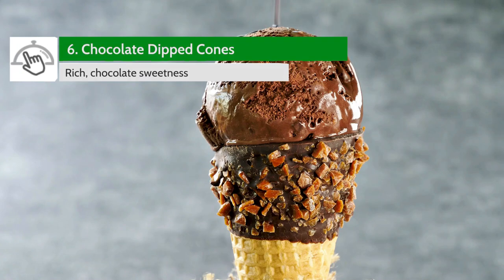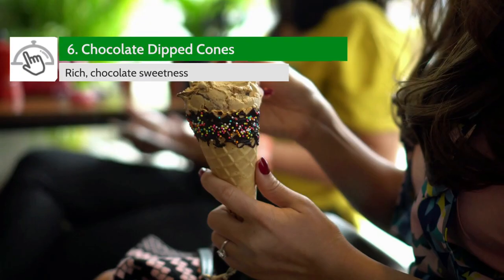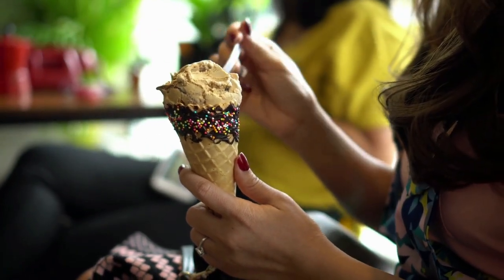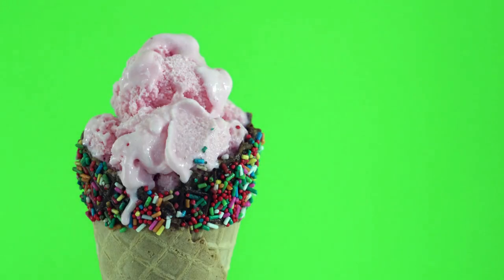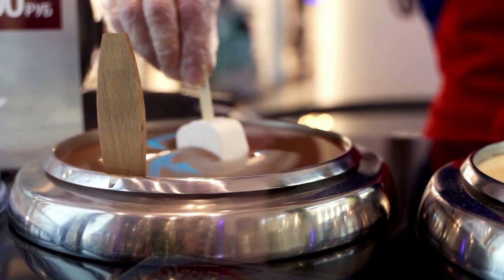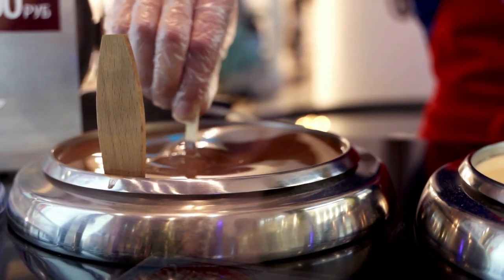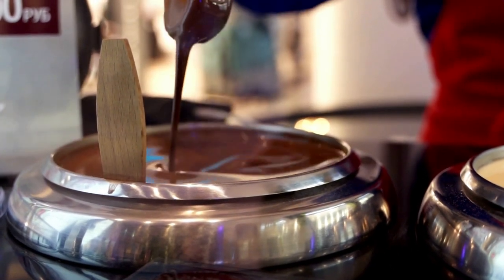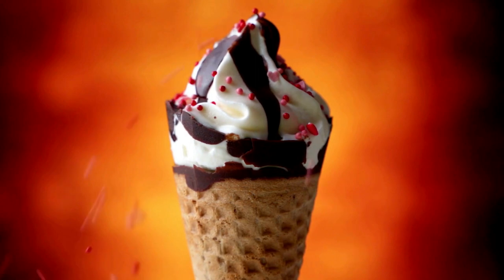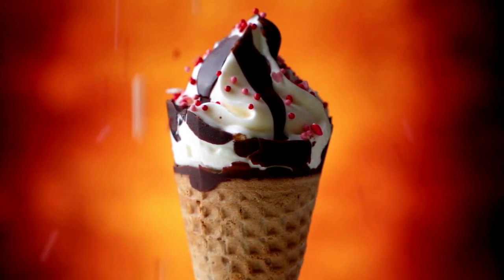These chocolate dipped cones may be the thing of dreams for many of you. These cones add a hint of rich, chocolate sweetness to any ice cream flavor and are simply irresistible to any chocolate lover — and there's a lot of you. The cones are dipped in a creamy milk chocolate coating, creating a deliciously rich chocolate-coated result. As an ice cream salesperson, these will probably fly off the shelves pretty quickly on a hot summer's day.